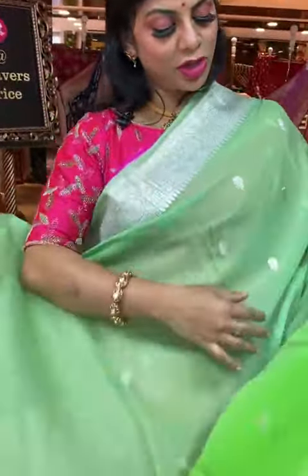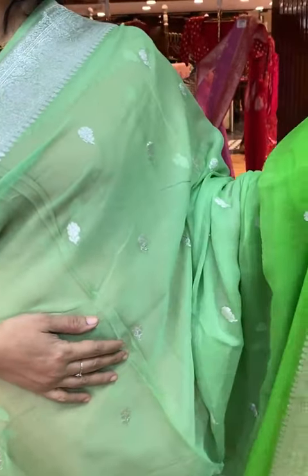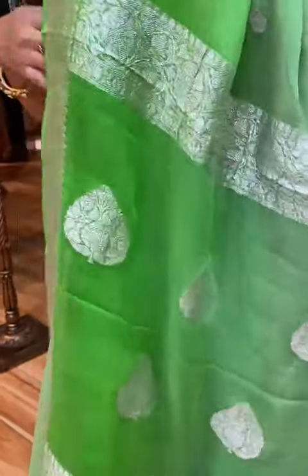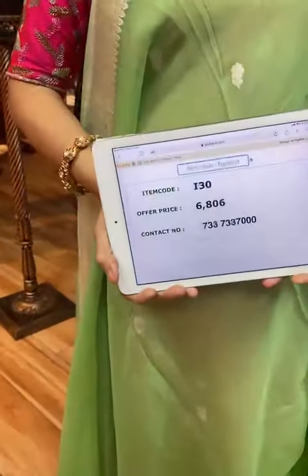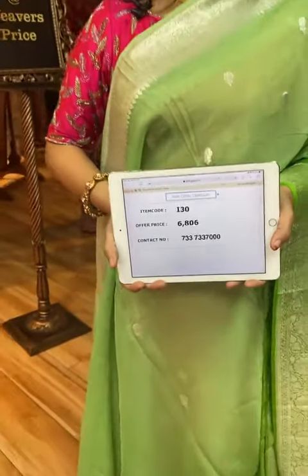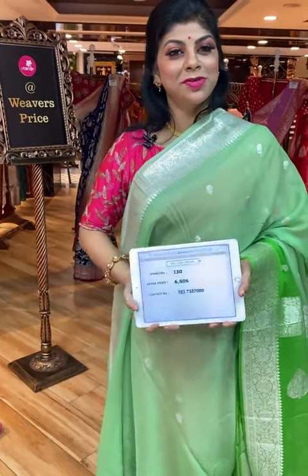Lovely pink and wine — so pretty saree. All over badam-shape booties and floral vines border, half and half. Pallu half and half: floral vines border and huge floral booties. Blouse is contrast with border, pink colour. Saree price and details: I5 is the code, 6,806 is the price. Take a screenshot and send us on 733-733-7000.